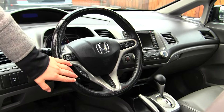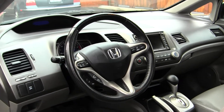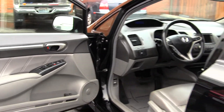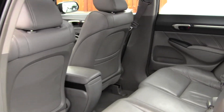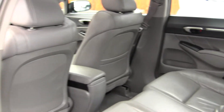It has Bluetooth, stereo controls and cruise control integrated right into the steering wheel. It comes with all the power options: windows, locks and mirrors. The back seat comfortably seats three — very spacious back there, as you can see. You have lots of leg room.